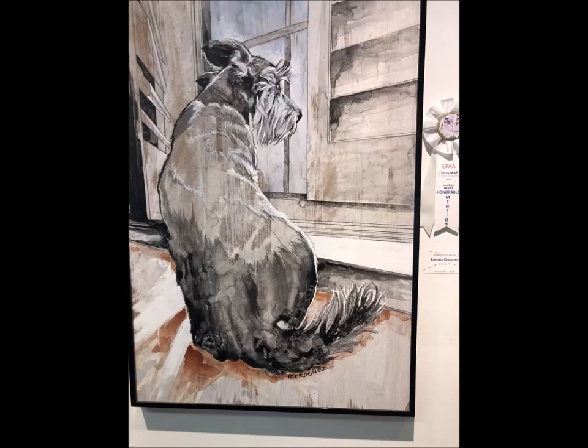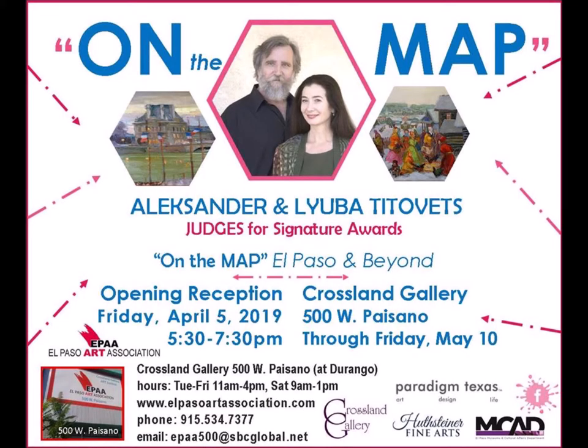My overall experience at the Crossland Gallery was amazing. I enjoyed seeing the variety of artists and their different types of artwork. Thank you. We hope to do this again tomorrow. For more information, visit the El Paso Art Association website.